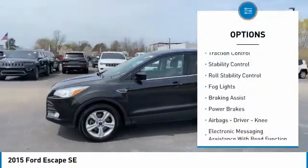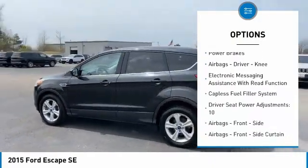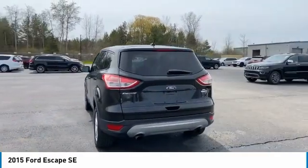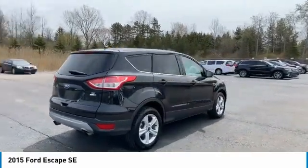Active grille shutters, traction control, stability control, roll stability control, fog lights, braking assist, power brakes, airbags, driver knee. Electronic messaging assistance with read function. Capless fuel filler system.